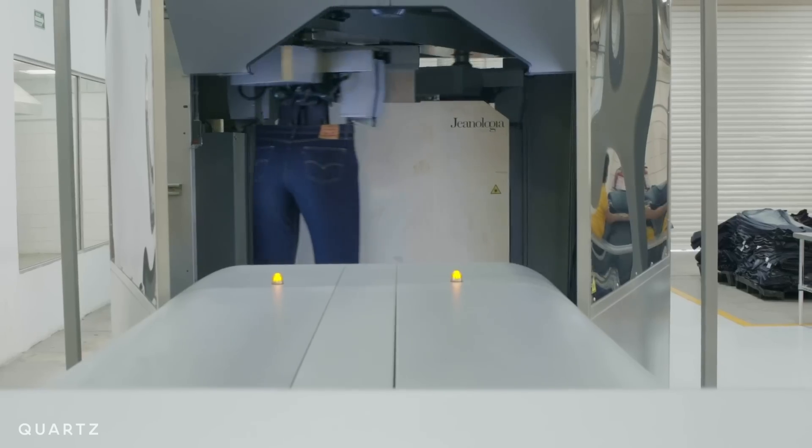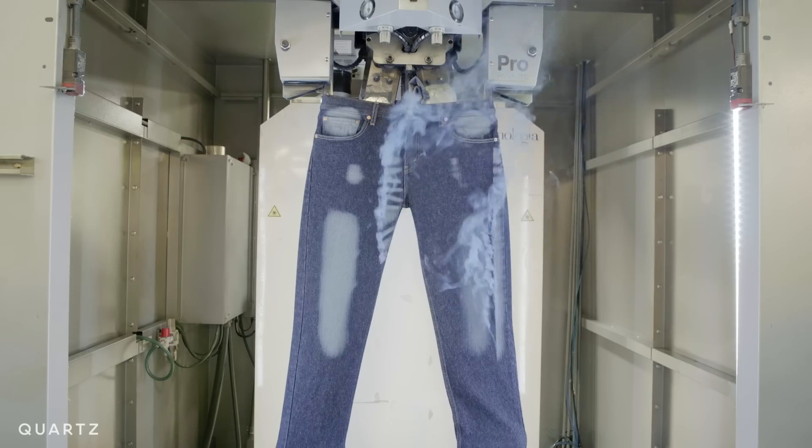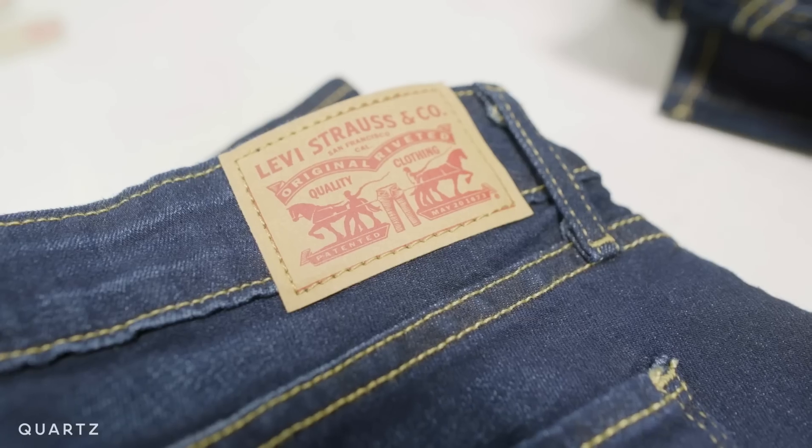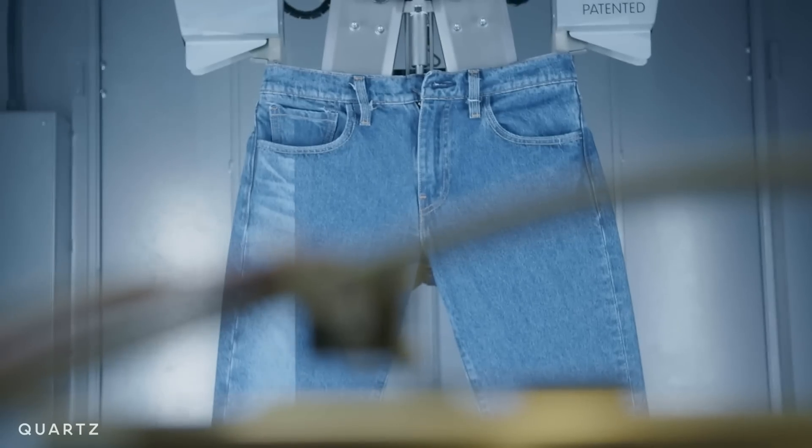The lasers are a critical part of Levi's plan to cut weeks — even months — off their production time. It can put the finishing touches on only as needed, and that lets it respond to market faster, meaning less waste and fatter profits.